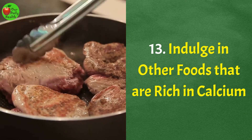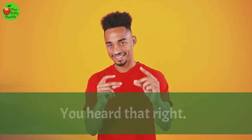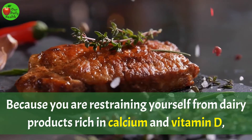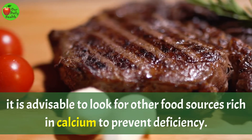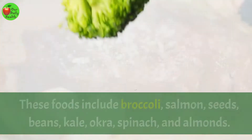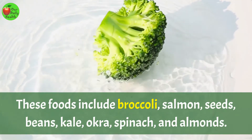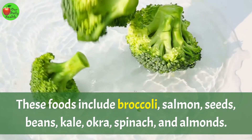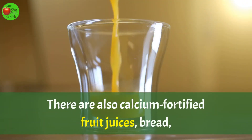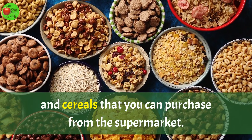Number 13: Indulge in other foods that are rich in calcium. Because you are restraining yourself from dairy products rich in calcium and vitamin D, it is advisable to look for other food sources rich in calcium to prevent deficiency. These foods include broccoli, salmon, seeds, beans, kale, okra, spinach, and almonds. There are also calcium-fortified fruit juices, bread, and cereals that you can purchase from the supermarket.